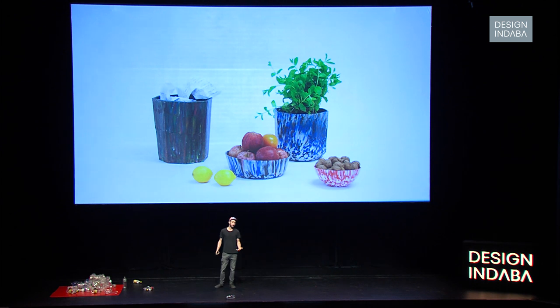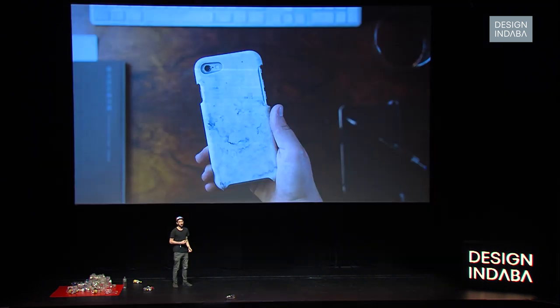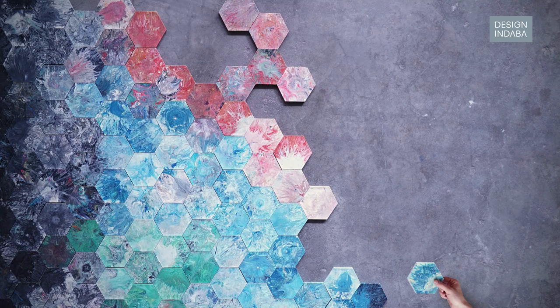Things you can make with the machines include bowls, clipboards, beams so you can build structures, iPhone cases, tiles — just examples of things you could do. In the end there are a lot of possibilities.